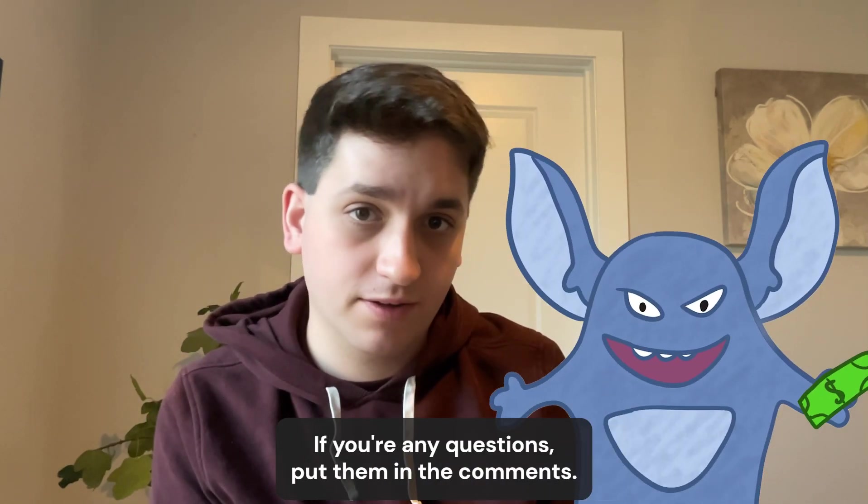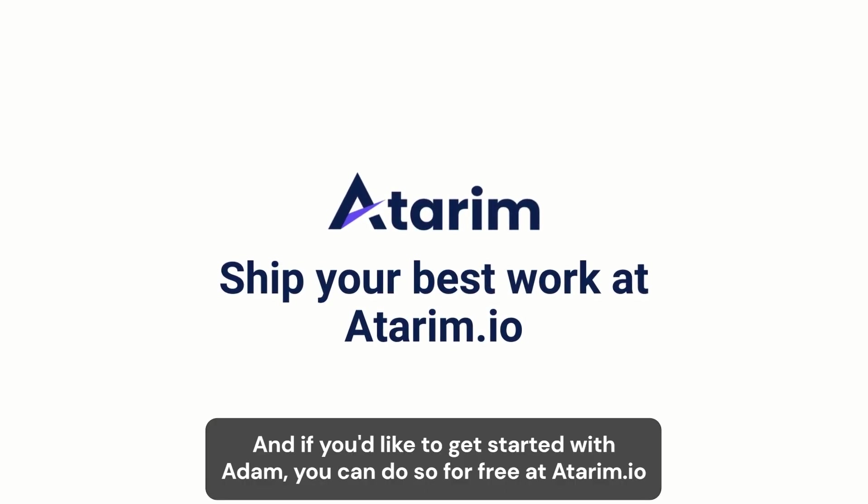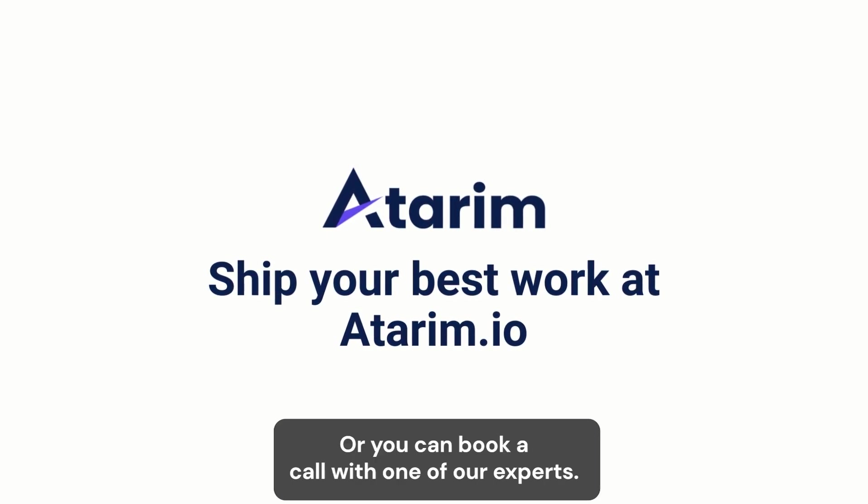Thanks for hanging with us today. If you have any questions, put them in the comments. And if you'd like to get started with Adaram, you can do so for free at adaram.io or you can book a call with one of our experts.